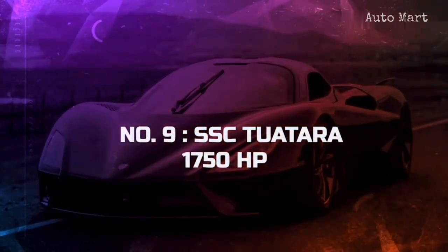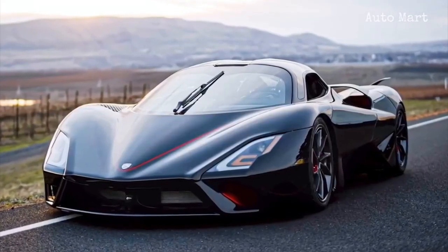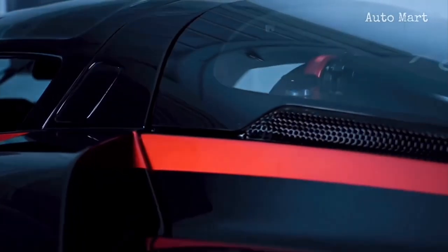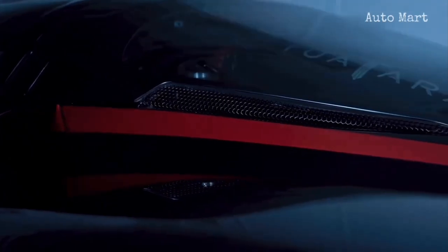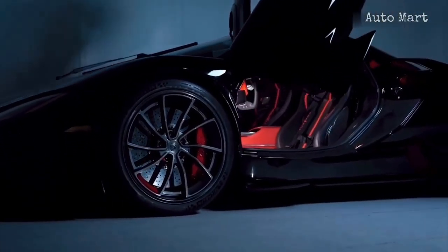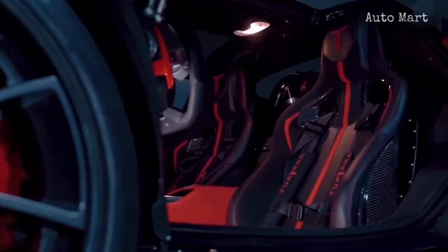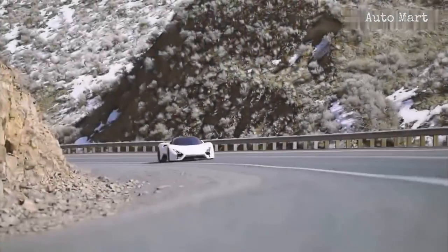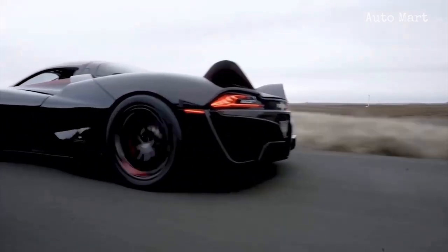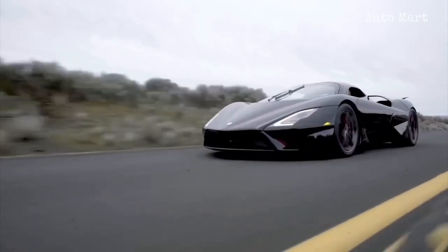Number 9: SSC Tuatara. Holding the number 9 spot is the SSC Tuatara. American supercars usually don't get as much spotlight as their European counterparts, but this particular sports car has managed to do so, albeit in a controversial way. In October 2020, the company claimed that the car had broken the 300-mile-per-hour barrier, which later turned out to be a hoax.